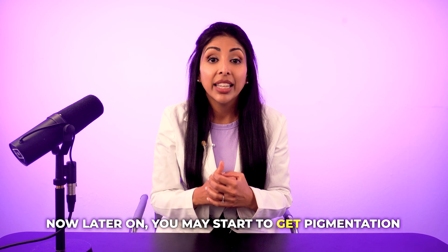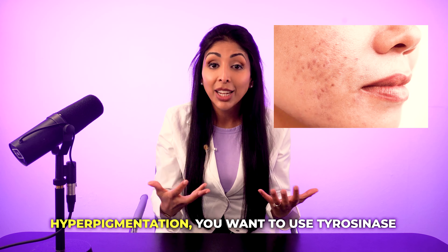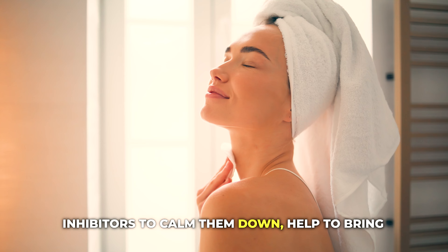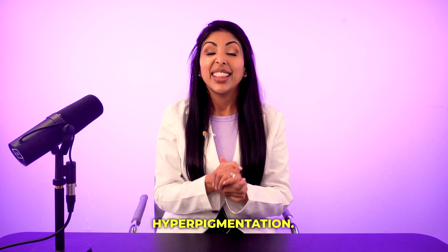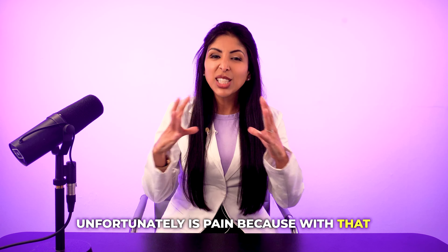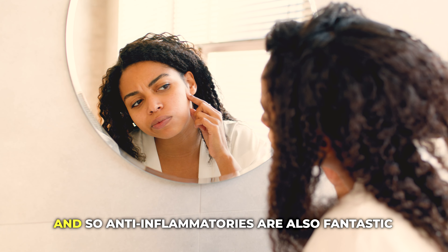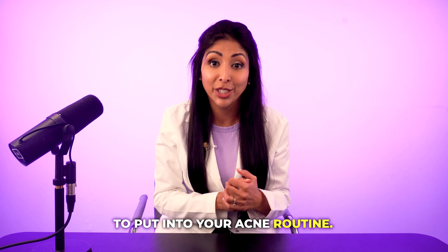Later on, you may start to get pigmentation after every breakout. When you get hyperpigmentation, you want to use tyrosinase inhibitors to calm them down, help bring back the cells and reduce the hyperpigmentation. The other thing that can happen with acne, unfortunately, is pain — because with that swelling and bulging happening under the skin, that can lead to irritation. So anti-inflammatories are also fantastic to put into your acne routine.